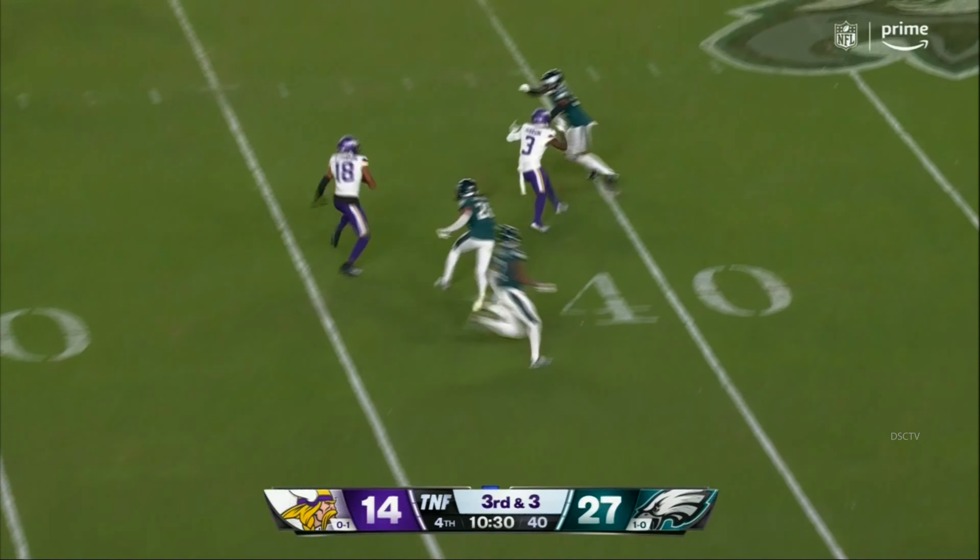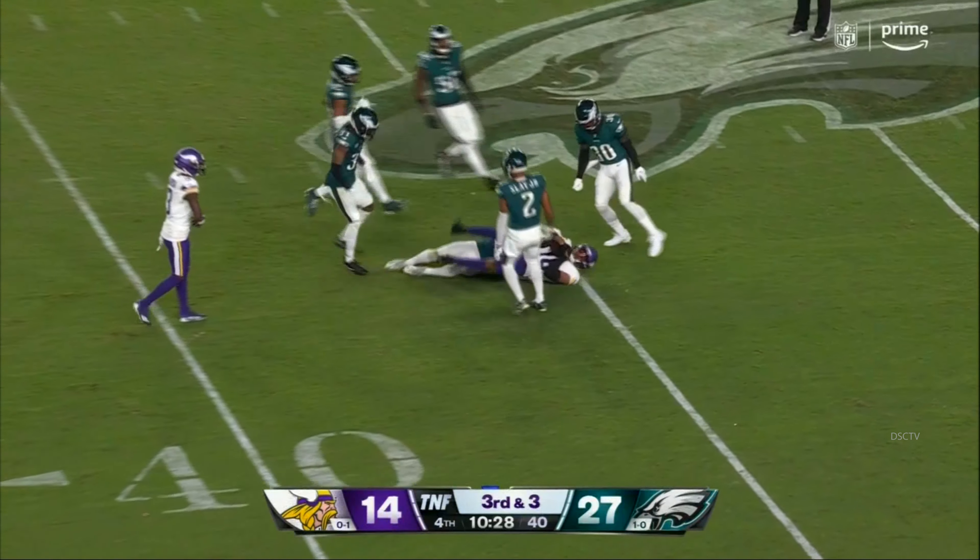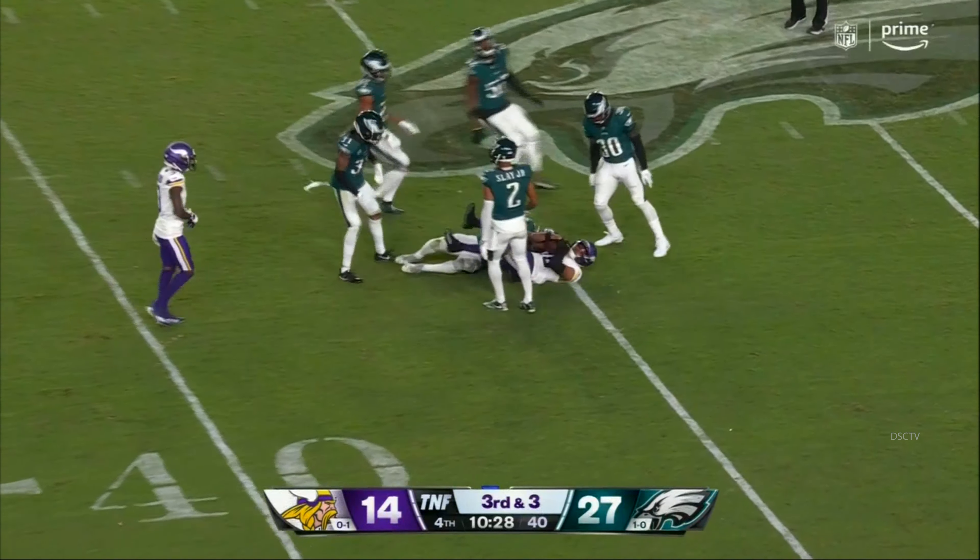Second and three. Cousins fires, that's caught, and then dropped at the 40-yard line. K.J. Osborne.